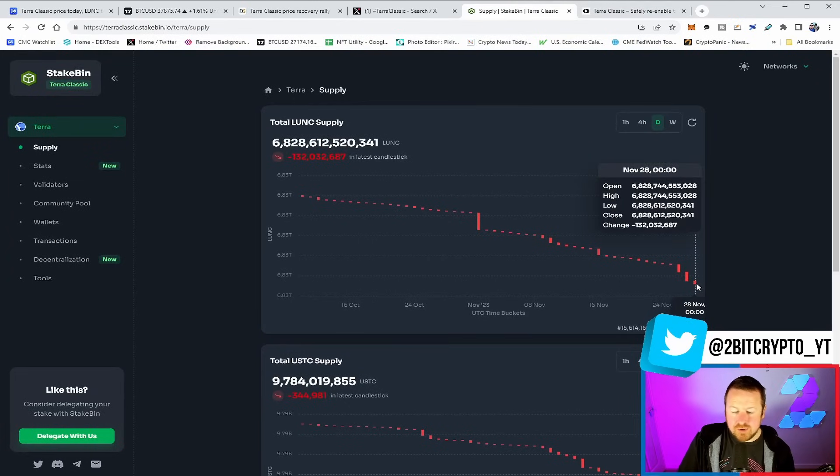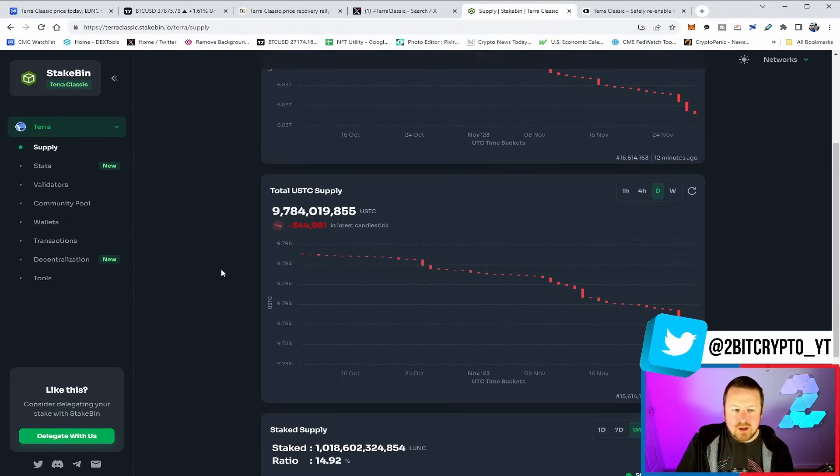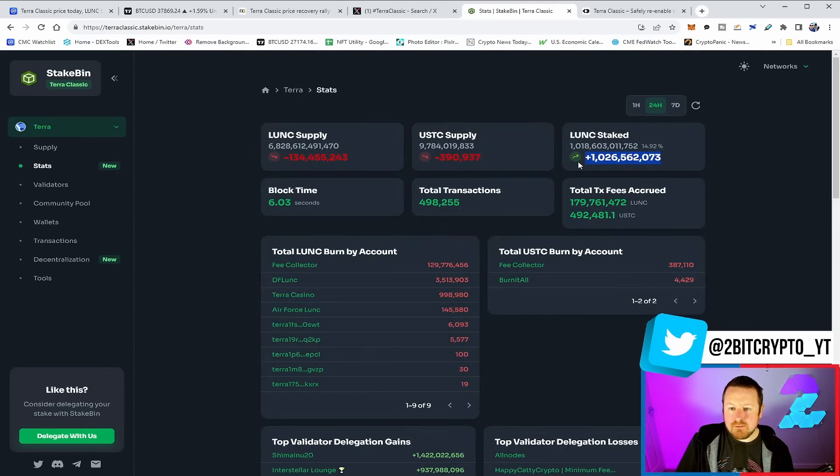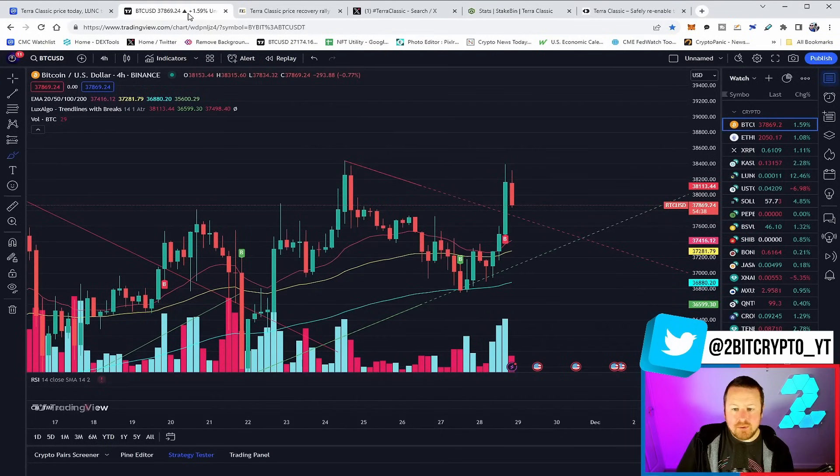We see another decent burn of 132 million on-chain. Likewise, USTC gets a 344,000 burn. All at the same time, we continue to accumulate in our community wallet. And we see the return of staking — over a billion Luna Classic restaked on the network — which can only be a good thing. In terms of the price, what have we got?